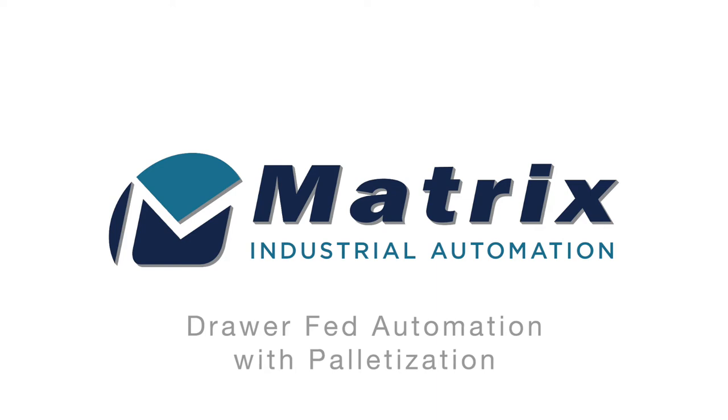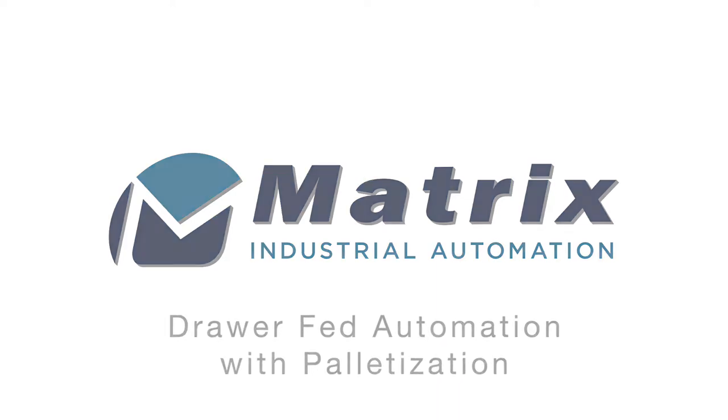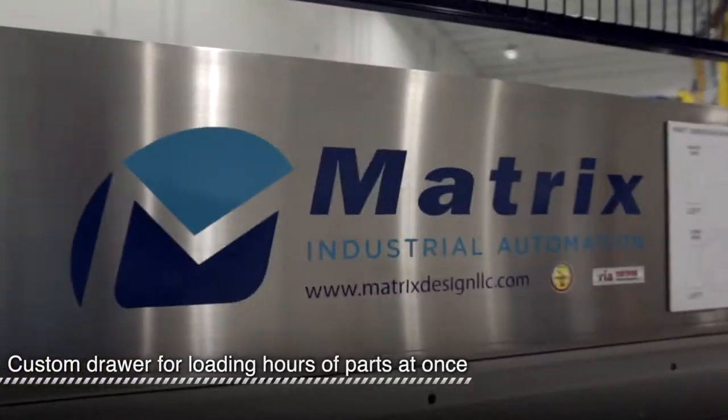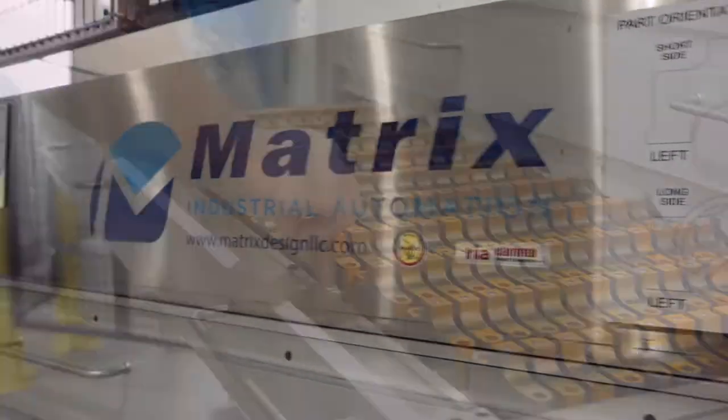Matrix Industrial Automation is a leader in FANUC robotic machine-tending systems. Matrix is certified by the Robotic Industries Association and is a FANUC-authorized integrator.